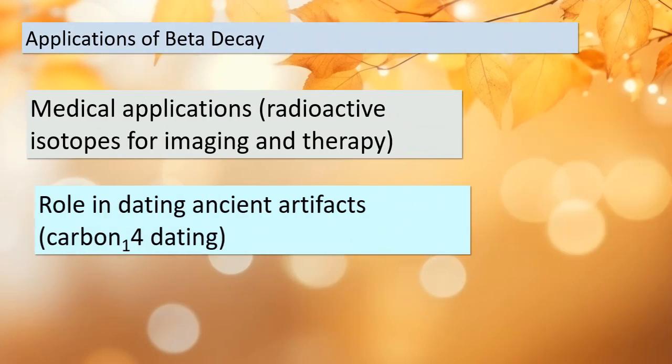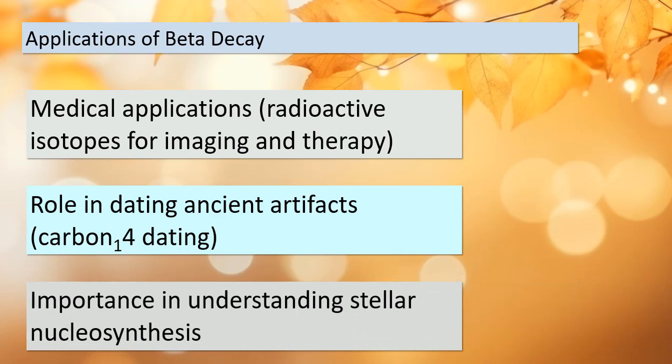We've seen how beta decay plays a pivotal role in nuclear physics. But it also has practical applications in the real world. One of the most crucial areas is medicine, where radioactive isotopes produced through beta decay are used for both imaging and therapy. Additionally, beta decay has revolutionized the field of archaeology, helping us date ancient artifacts using techniques like carbon-14 dating. Furthermore, understanding beta decay is essential for comprehending stellar nucleosynthesis — the process by which elements are formed in the hearts of stars. Beta decay has far-reaching implications beyond the laboratory.